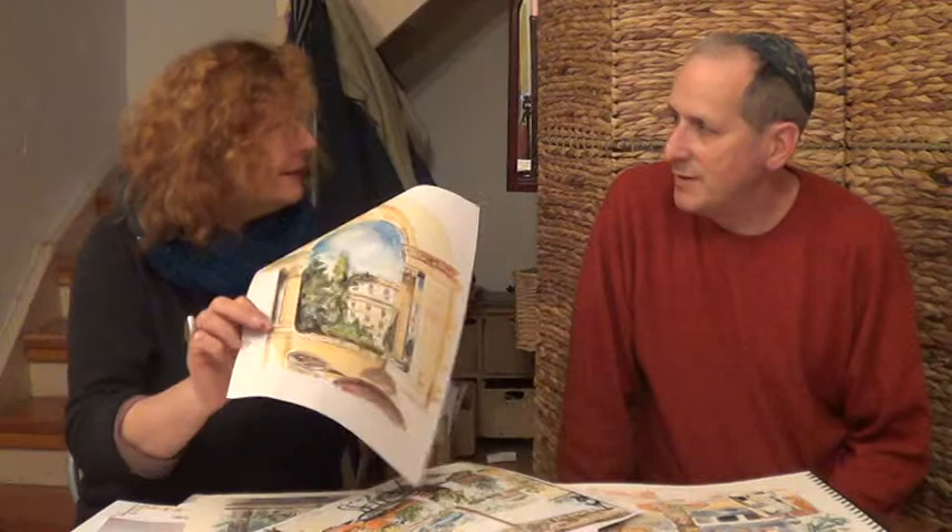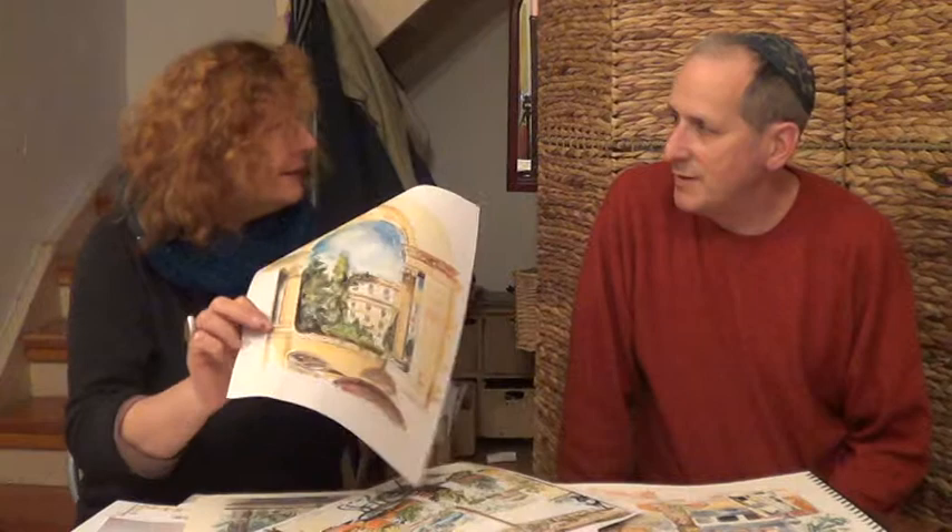And then this was a commission by somebody who wanted me to paint the King David Hotel, which is here. The King David Hotel is quite a boring building, so I livened it up by painting it through the arch of the YMCA to give it some perspective. And that was another commission for someone.